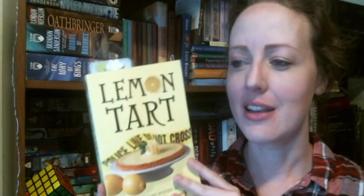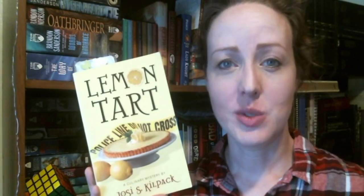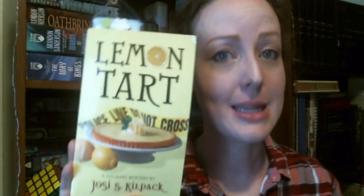My mother gave me her entire collection of the series because she was getting rid of them — seriously, there are like 12 books. I have to show you the stack sometime. But this is the first one in the series: Lemon Tart by Josie S. Kilpack.